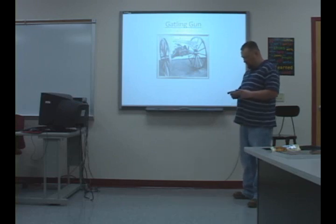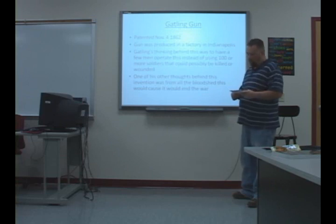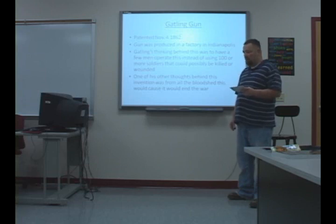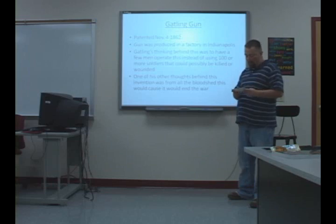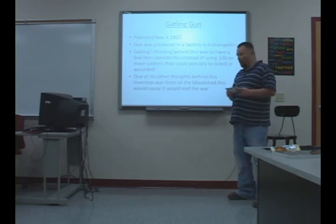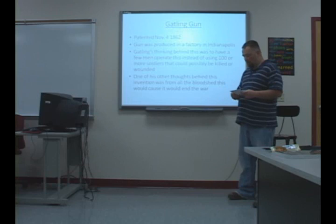The second important thing about Dr. Gatling was the invention of the Gatling gun, which made him a wealthy man and the thing he was best known for. Patented on November 4th of 1862, the Gatling gun was invented while he was living in Indianapolis, where the factory that produced the gun was located at the start of the Civil War. His thinking behind the gun was that it would only take a few men to operate it, taking the place of hundreds of men on the battlefield without risking their lives. He also thought that by inventing a weapon like this, the bloodshed would be so great that it would end the war.